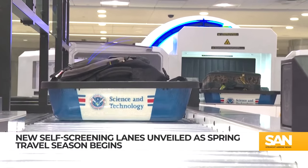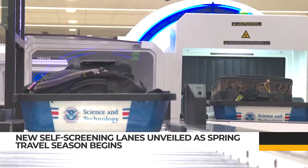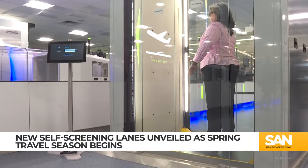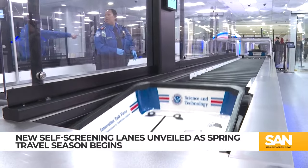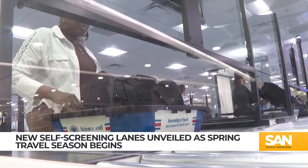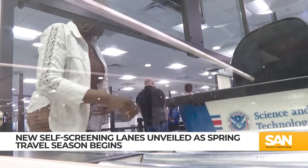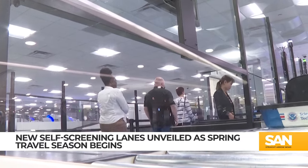The new pre-flight screening process comes as the TSA is predicting spring break travel to be up 6% from last year, with a peak expected between March 7th and March 25th. In 2023, Airport Council International ranked Harry Reid International Airport the 10th busiest in the world, with nearly 40 million passengers passing through.